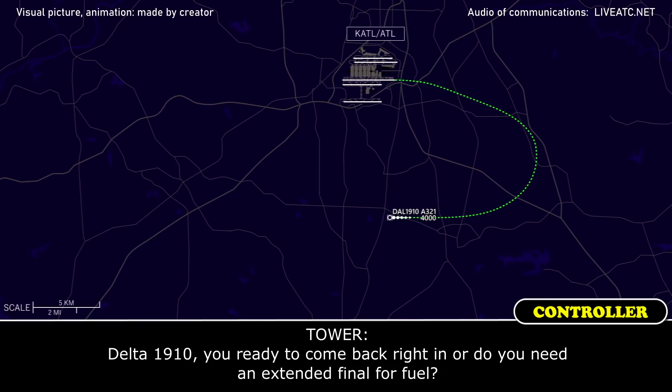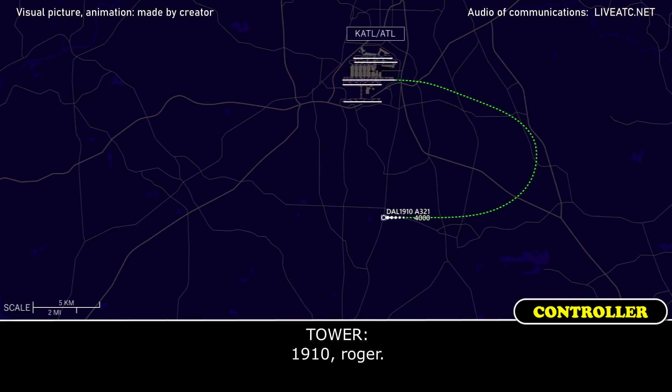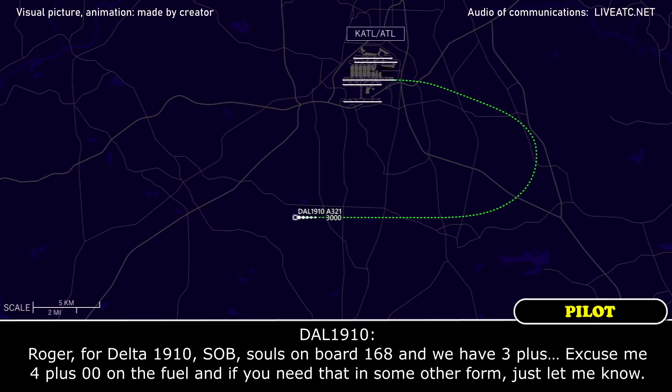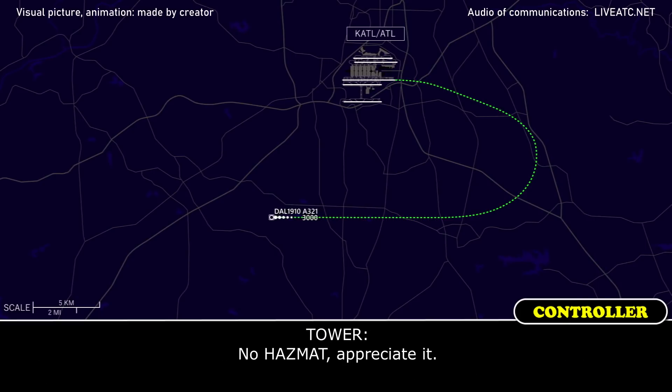Do you need the extended final for fuel? No, we're good, we can come back in, Delta 1910. Delta 1910, if you have time, could you pass on the fuel and souls on board? Roger, Delta 1910 — souls on board 168, and we have 4 plus 0-0 on the fuel. If you need that in another form, just let me know. That'll be perfect, thank you. Negative hazmat. No hazmat, appreciate it.